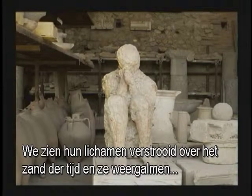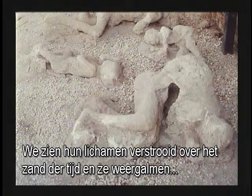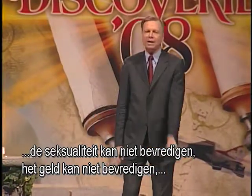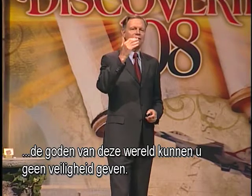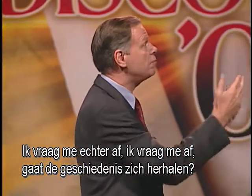We see their bodies strewn over the sands of time, and they echo down the corridors of time that materialism cannot satisfy, that sexuality cannot satisfy, that money cannot satisfy, that the gods of this world cannot give you security. I wonder — is history repeating itself?